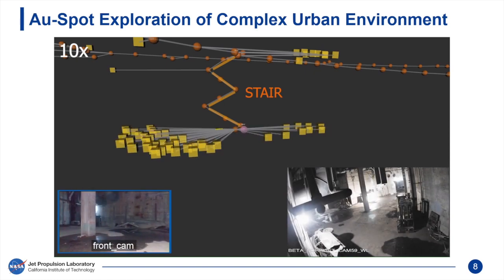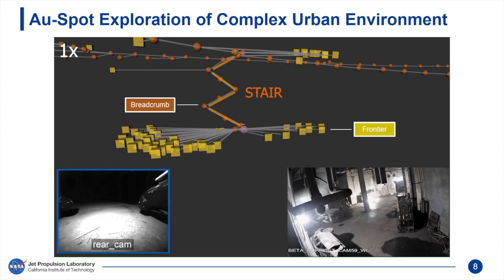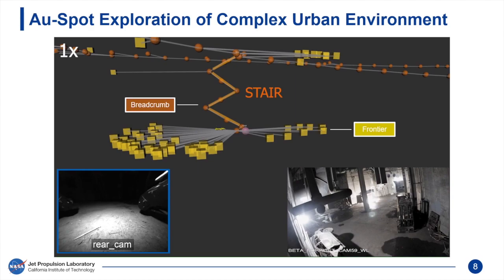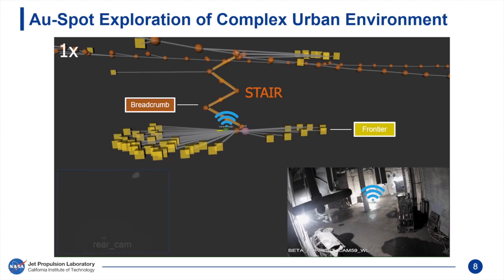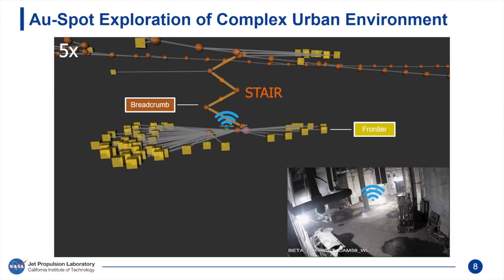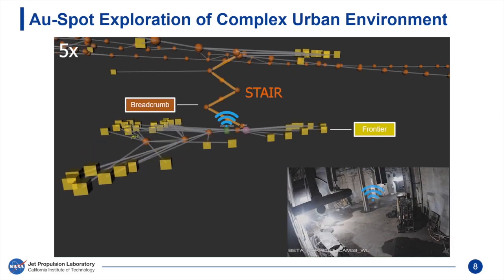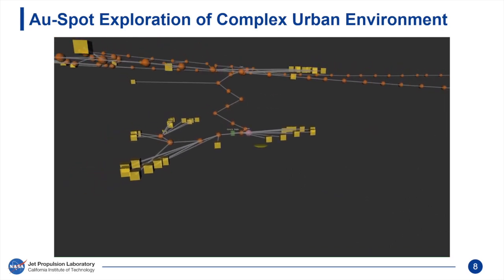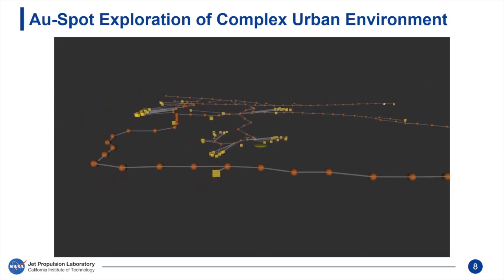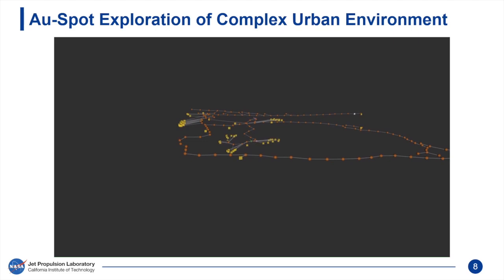Nodes in the IRM are partitioned into breadcrumbs and frontiers. Spot deploys another communication node at the base of the staircase, and node locations are stored in the IRM to help determine future dropping locations. Frontiers indicate areas yet to be fully covered; as these frontiers are explored, breadcrumbs with information about the surrounding environment are dropped. Here we visualize the IRM constructed in real time by the robot fleet, storing all mission-critical information acquired about the explored environment.